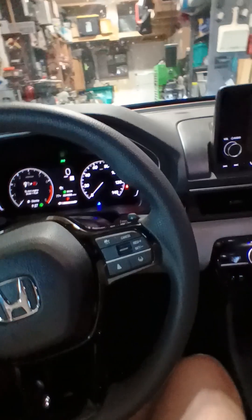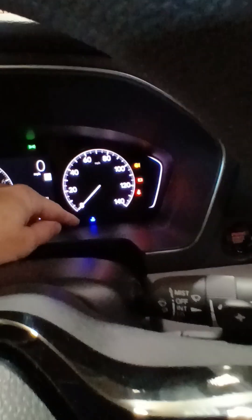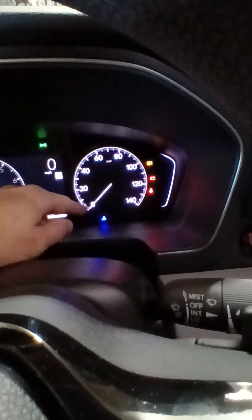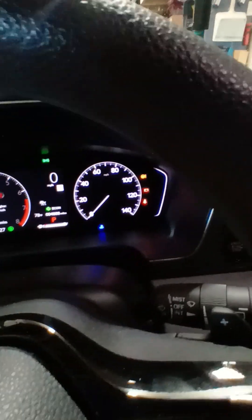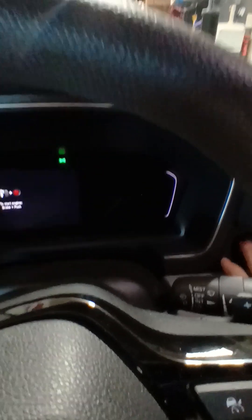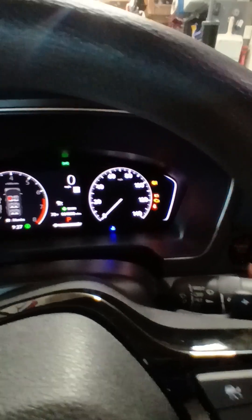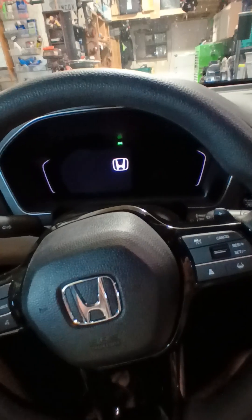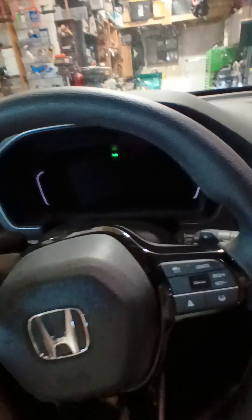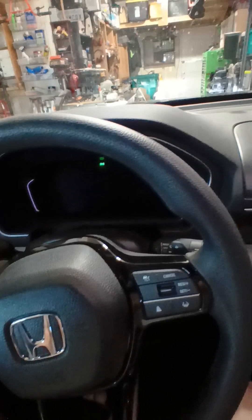One thing I hate about both of them is they don't have a temperature gauge. There's this little blue light — when the engine's cold it stays blue, and after it heats up it disappears, which I guess means the engine's warm. I'm assuming when it gets hot it'll change color or come back on, but there's no actual gauge. I really like to watch a temp gauge when I'm driving, especially when it's hot, so not having one drives me nuts.